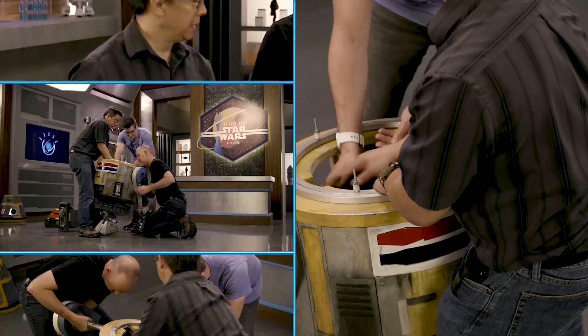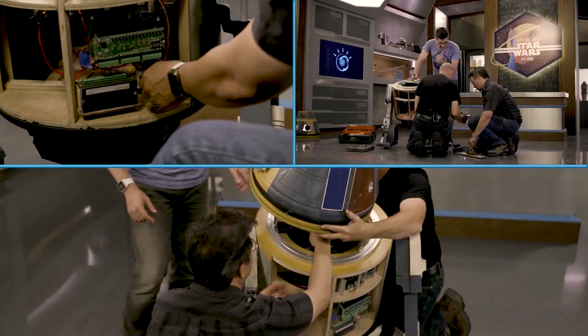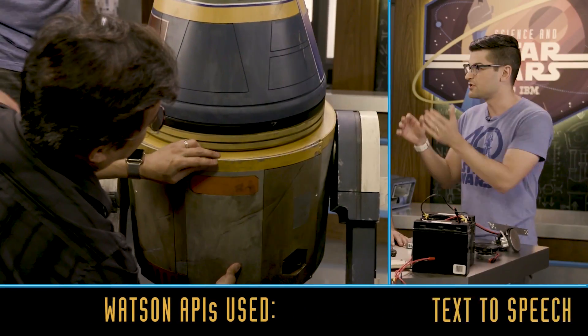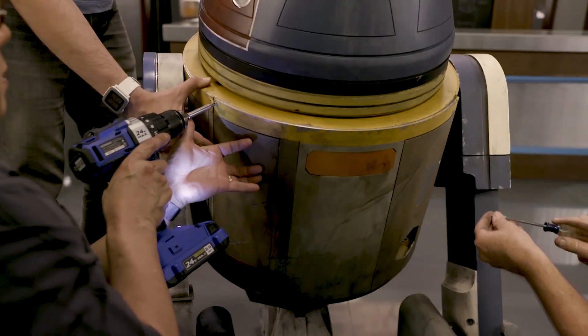I'm using a Raspberry Pi with the Python programming language, and I'm going to be accessing some of Watson's APIs. So our droid will be able to listen to and understand things that are said to it, respond to those things in natural language, and then see and understand objects in the world around it. Correct. That is awesome.